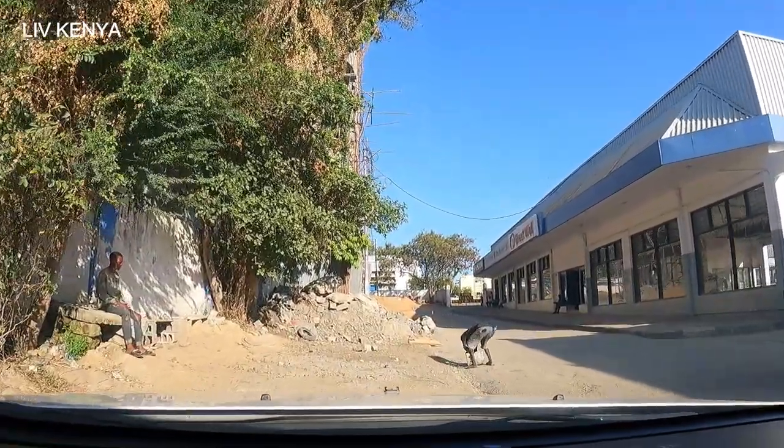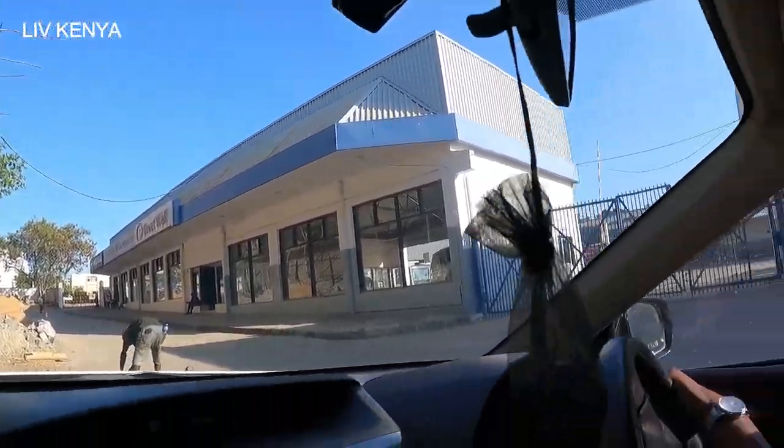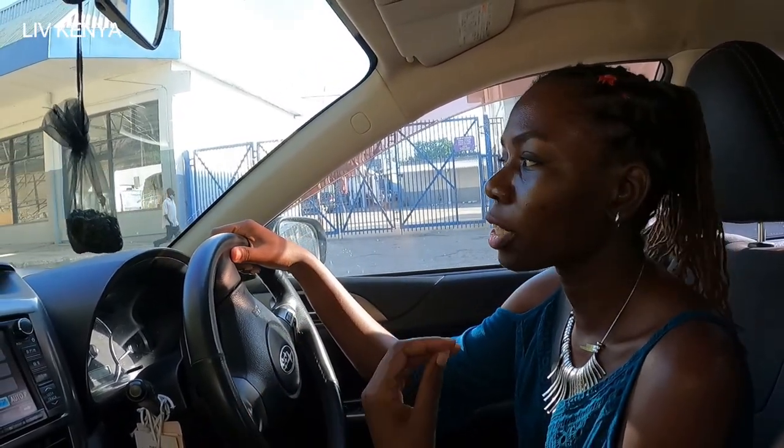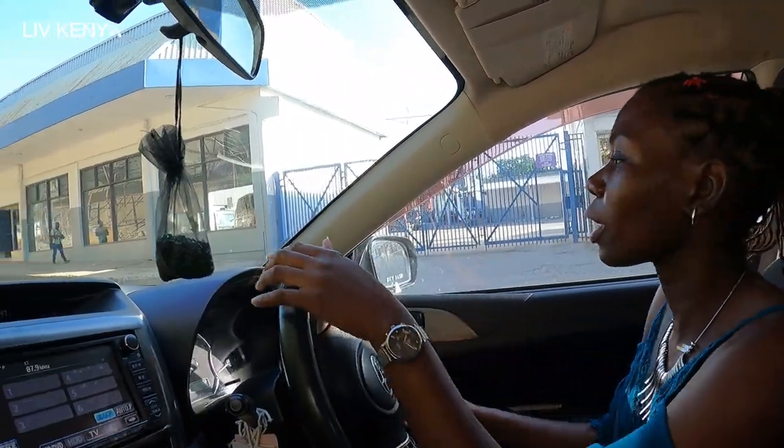Right ahead there is Gowan Institute. It's some sort of — if you know Gowans, they are some kind of people, mostly Christians from India. They do meetings, they do gym — it's just like a social hall. Even outsiders, if you are not a Gowan, if I want right now to use their facilities, I can go and register, pay some amount and it will just be available. I hope I can show you the Gowan Institute from a different angle, but for now it is still within the same area.